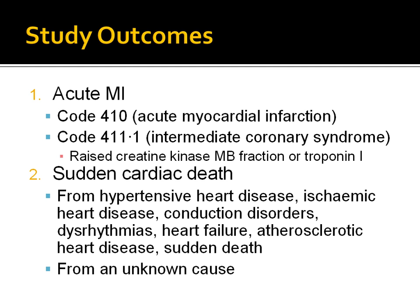The study outcomes included acute myocardial infarction as documented by the International Classification of Disease, 9th Revision, Clinical Modification Code 410, or Acute Myocardial Infarction. Patients with Code 411.1 or Intermediate Coronary Syndrome were also included if laboratory documentation indicated presence of acute myocardial infarction — that is, if the lab indicated raised creatine kinase MB fraction or troponin I.